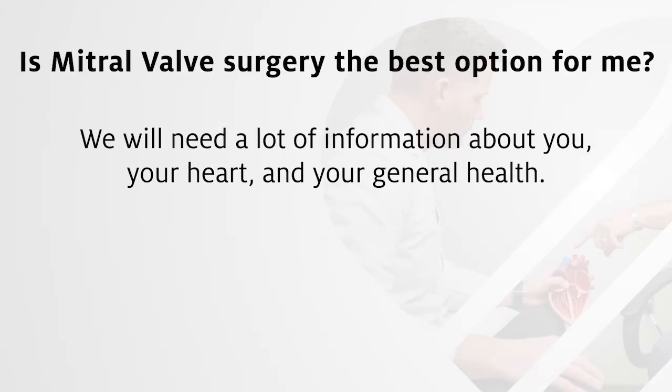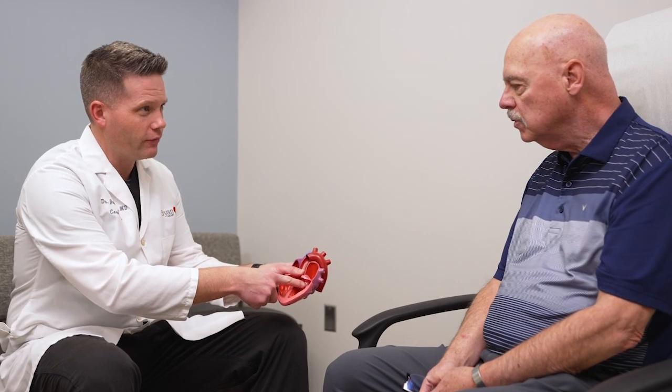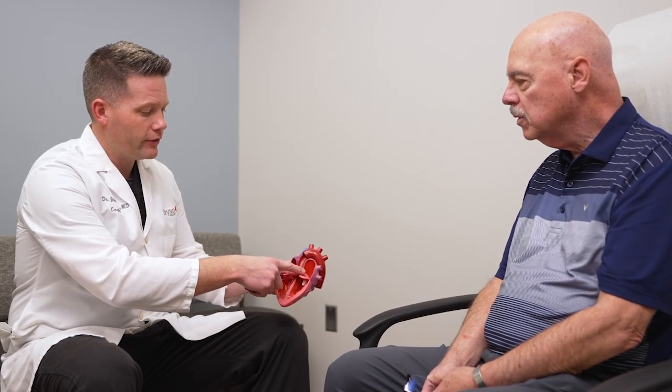To decide if this surgery is right for you, we need a lot of information about you, your heart, and your general health. Once we have gathered all the needed information, we will discuss all your treatment options. To give us a complete picture of you and your health, you will need the following tests.